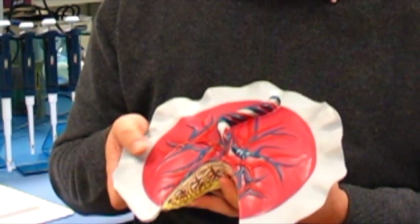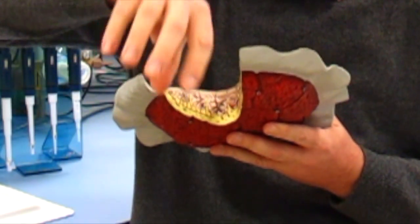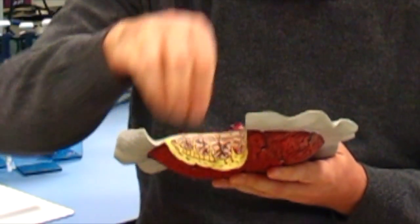Here's a model of the placenta. Maternal blood comes in one side of the placenta, and the foetal villi come from the other side. The foetal villi are bathed in the maternal blood — they float around like seaweed in the ocean and suck the nutrients out, which are then transported back to the foetus.